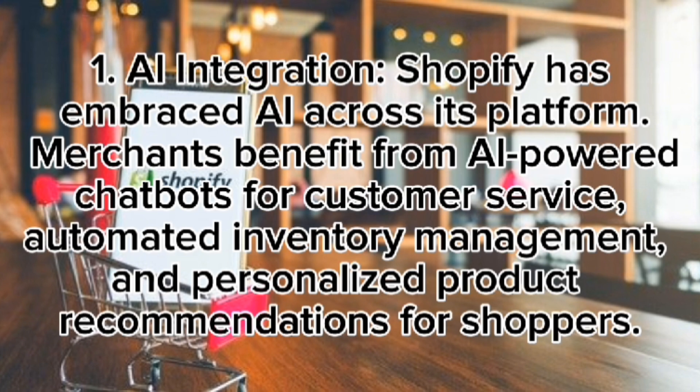Key features of Shopify in 2025. AI integration: Shopify has embraced AI across its platform. Merchants benefit from AI-powered chatbots for customer service, automated inventory management, and personalized product recommendations for shoppers. Omnichannel selling: Shopify enables businesses to sell across multiple channels, including online stores, social media, marketplaces like Amazon and eBay, and physical retail stores.